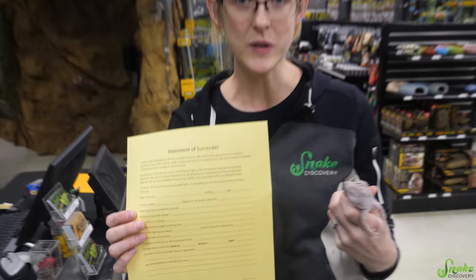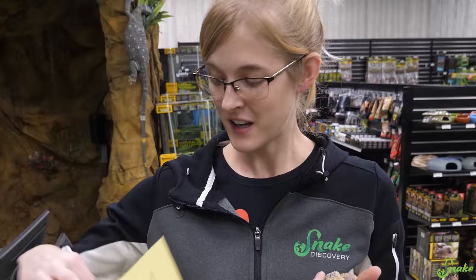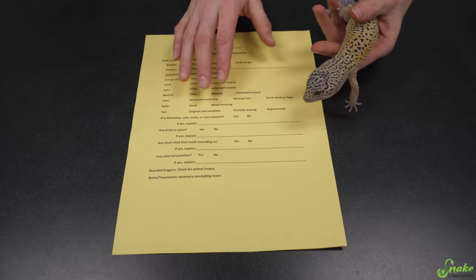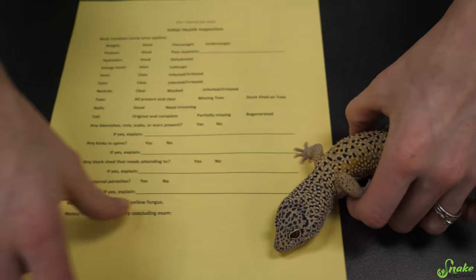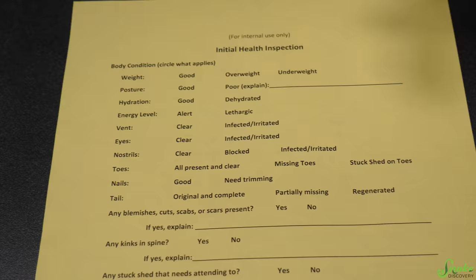Once the owner has surrendered their animal and filled out the form, the first thing we do before we even move the animal into an enclosure is do an initial health inspection. This is Slim Shady, a leopard gecko that was recently surrendered to us, so we're going to use him as an example. For privacy reasons, we're not going to use his actual surrender form — instead we did a mock-up one for him.